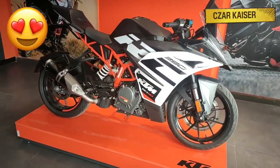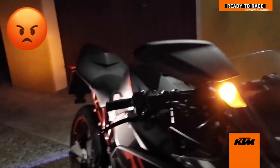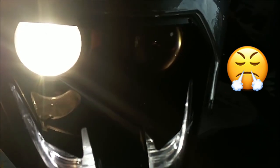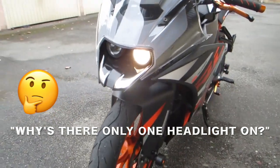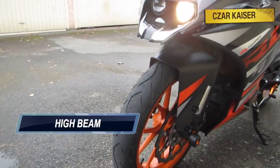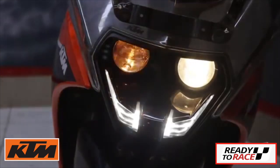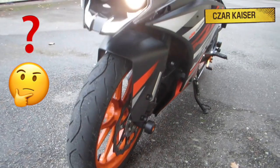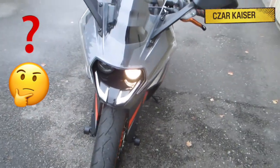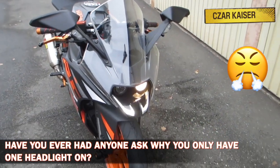This bike is extremely gorgeous and super sporty, and I absolutely love it. The only complaint I have about this bike is at nighttime, when only one of the headlights is on at a time. I've had so many people think the headlight was broken and ask me why there's only one headlight on. I'd always have to explain that one light is for the high beam and the other is for the low beam. I would honestly prefer if both lights were on at the same time — it would look so much better and avoid confusion. Have you ever had that happen to you? Let me know down below in the comment section.